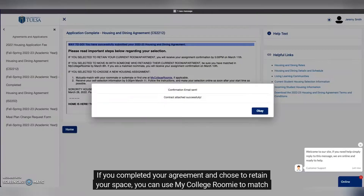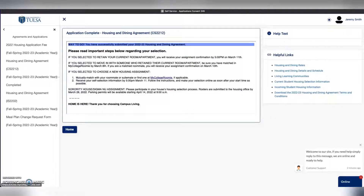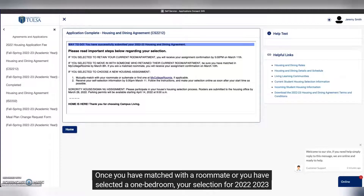If you completed your agreement and chose to retain your space, you can use My College Roomie to match with a roommate. Once you have matched with a roommate, or you have selected a one-bedroom, your selection for 2022-2023 is complete.